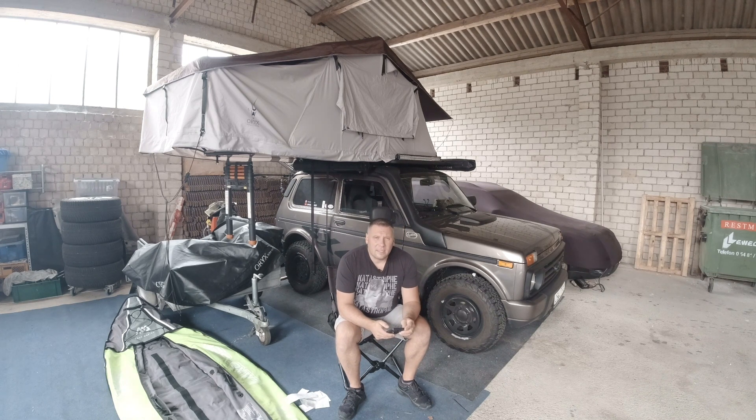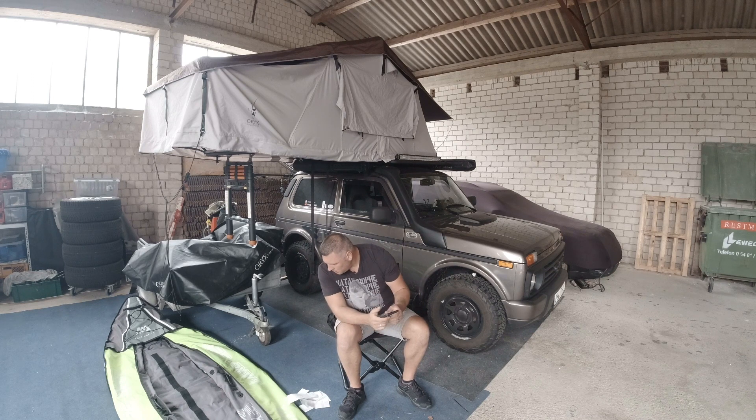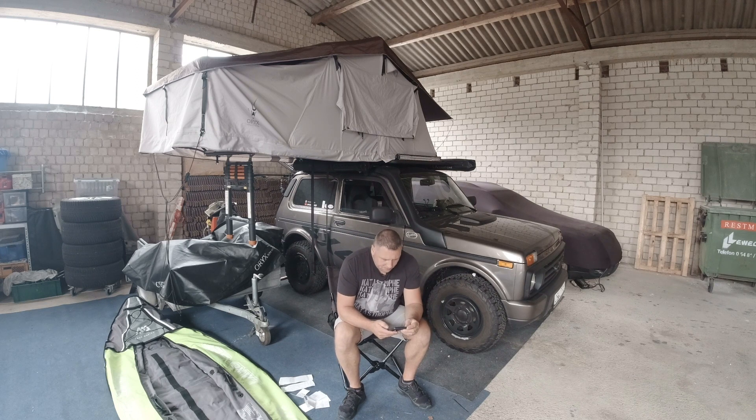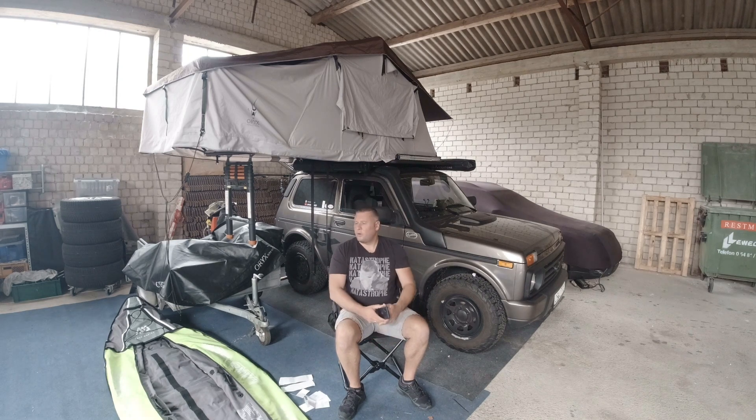Ich müsste das jetzt umrechnen, was das an Geld wäre – mir geht es aber eher um die Mengen. Wenn man das umrechnet: Benzin hat dort oben 1,62 Euro pro Liter gekostet, dann wären das etwa 132–133 Euro. Das muss ich nochmal genau nachrechnen. Auf jeden Fall 215 Liter in einer Woche – das finde ich völlig in Ordnung, da kann man nicht meckern.